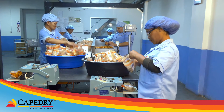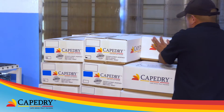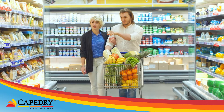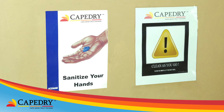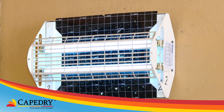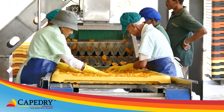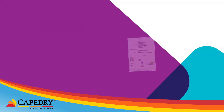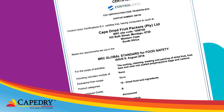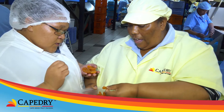Cape Dry also supplies products to many of South Africa's leading food manufacturing, processing and retail companies. The company adheres to international hygiene, health and safety and quality standards as encompassed in international legislation. Yearly BRC — that's British Retail Consortium — audits ensure the quality requirements comply with world standards.